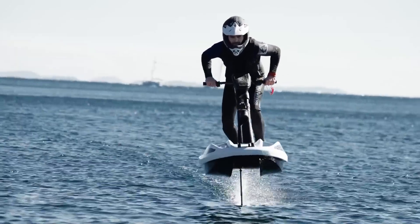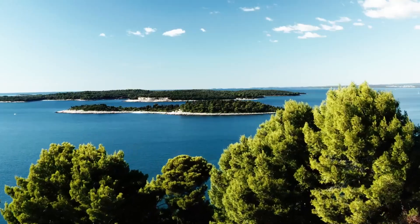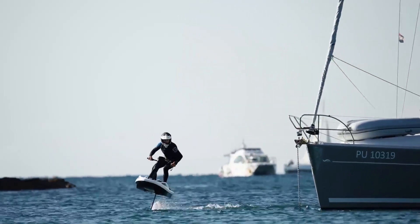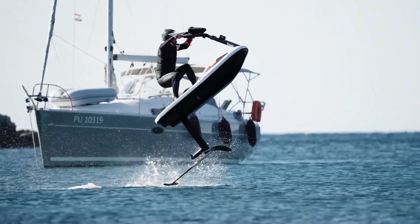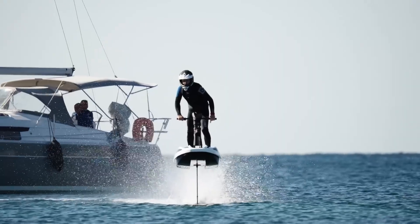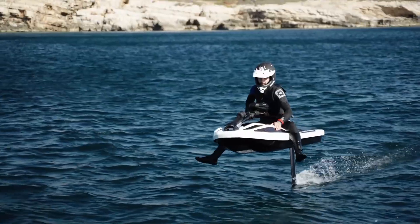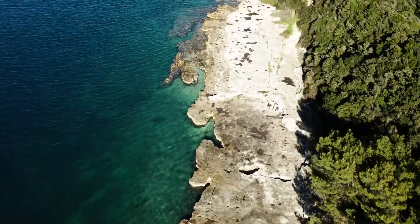Often described as a stand-up water motorbike, this innovative water scooter is lightweight, portable, and can be easily disassembled for transport. It features a digital monitor that displays speed and battery consumption, while its intuitive handlebar rudder system ensures smooth and precise control. For extra fun, the Flyway comes with an integrated Bluetooth speaker.